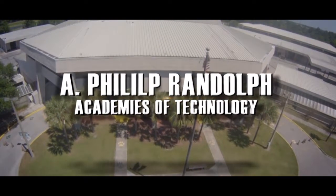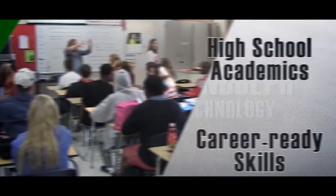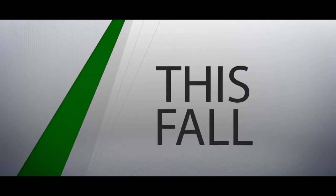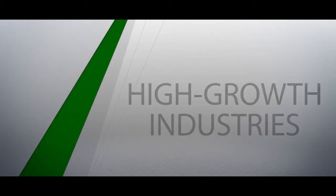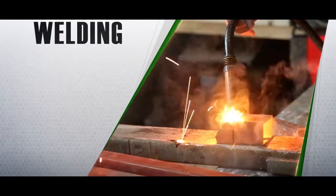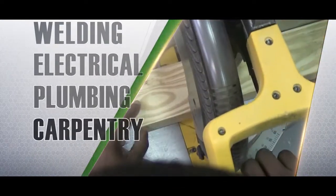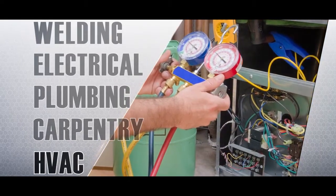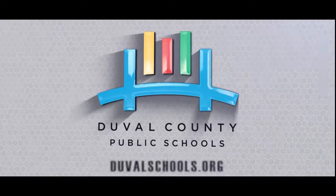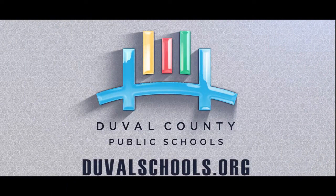A. Philip Randolph Academies of Technology is combining high school academics with career-ready skills. This fall, new trade programs in high-growth industries will be available for students, including welding, electrical, plumbing, carpentry, HVAC, and more. Preparing our students for college, career, and life every day. For more information, visit DuvalSchools.org.